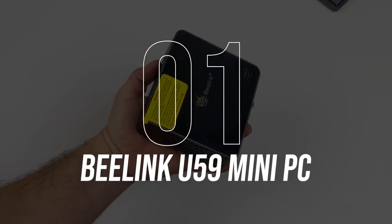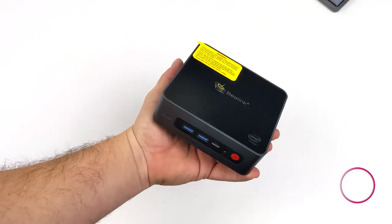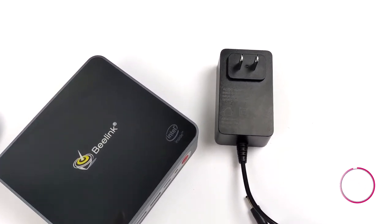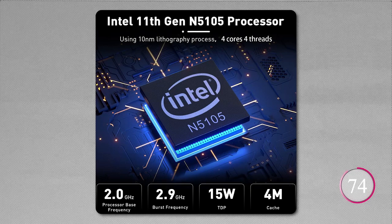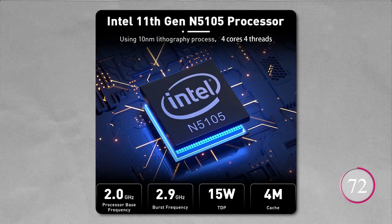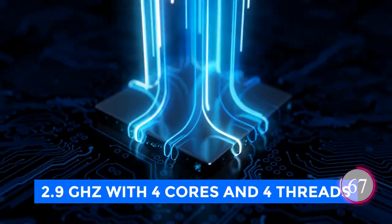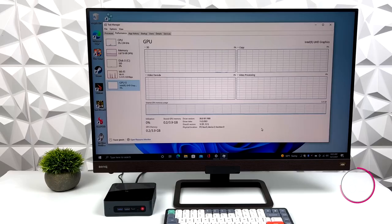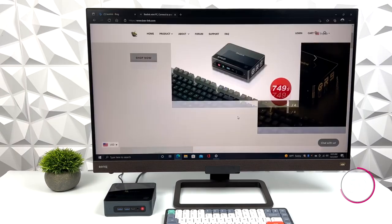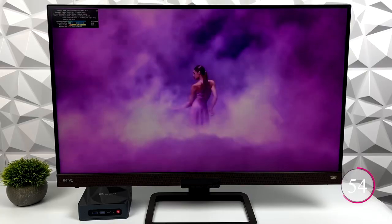Number 1: B-Link U59 Mini PC. Introducing the B-Link U59 Mini Computer — your new multitasking buddy here to make your digital life smoother and more efficient. At its core, it's powered by an 11th Gen 4-core processor, the N5105, clocking up to 2.9 GHz with 4 cores and 4 threads. This means it can handle all your tasks seamlessly — from Zoom meetings to running office apps, CAD, graphic design software, web browsing, and streaming videos, all at the same time. Say goodbye to lag and hello to productivity.